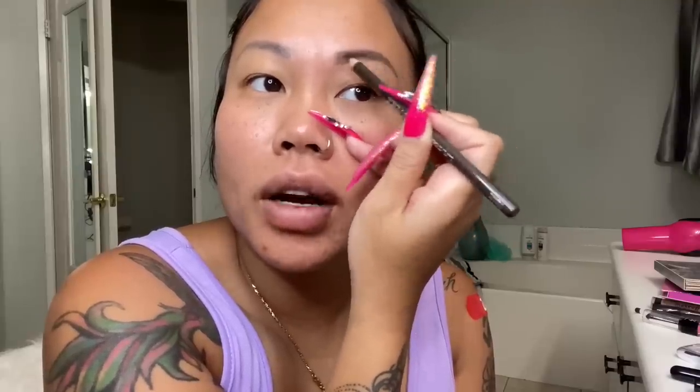Oh, you know what, I forgot — I gotta use a primer first! So this comes with a brush. The black one I got came with — what do you want to call it — a sharpener. They actually have a lot of good stuff.